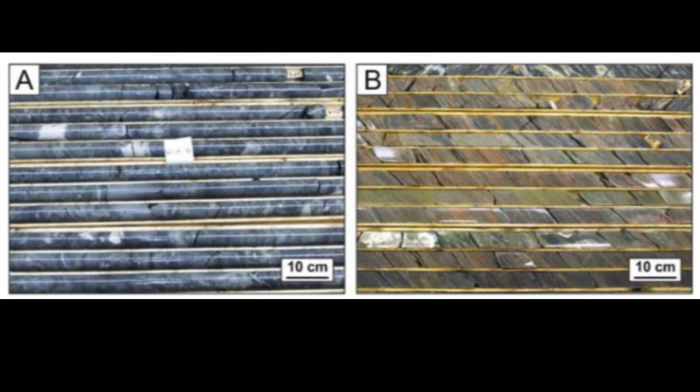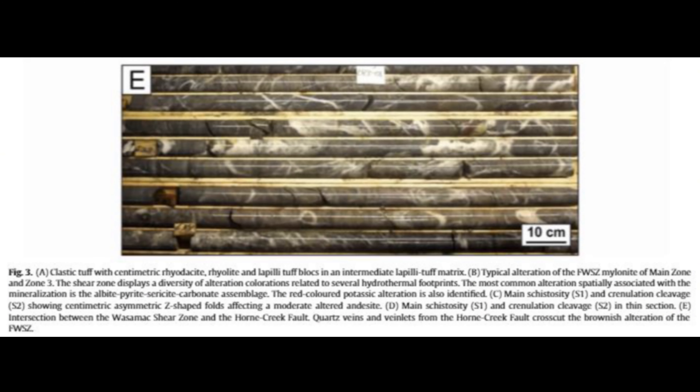So in one area we've got early hidden gold from that intrusion, and in another we see later-stage gold completely remodeled and concentrated by tectonic forces — it's like this deposit had a geological makeover. It's like one of those home renovation shows where they take something totally blah and turn it into something spectacular, but instead of paint and fancy tools, we're talking tectonic plates shifting and mountains moving.